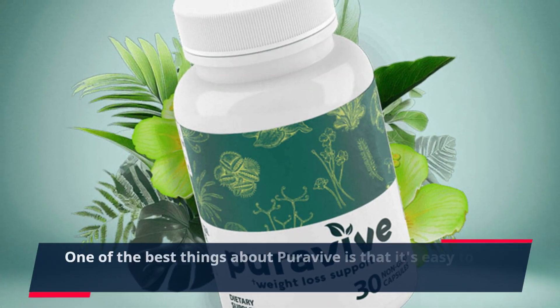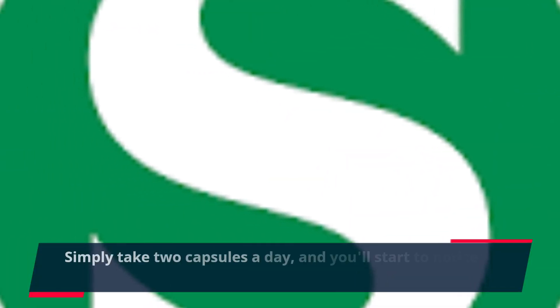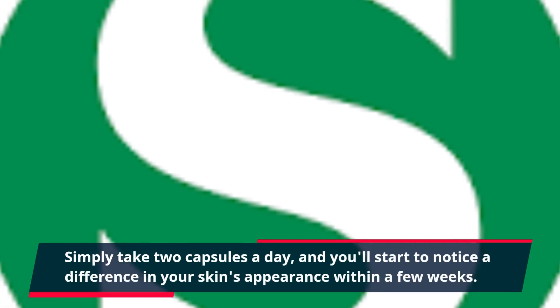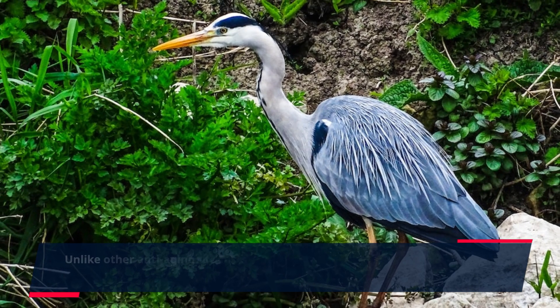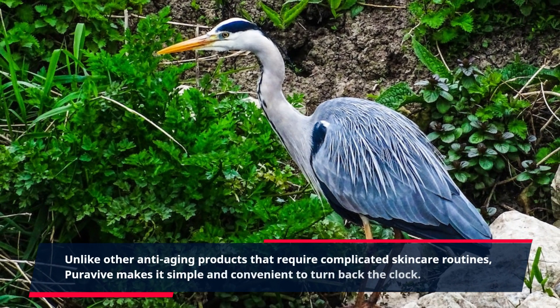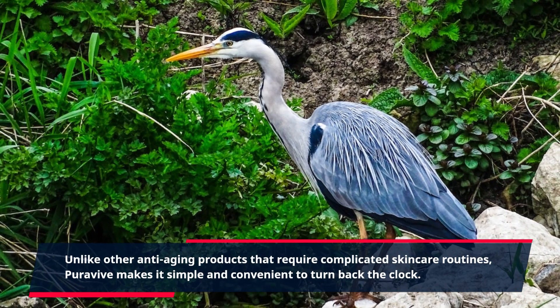One of the best things about PuraVive is that it's easy to incorporate into your daily routine. Simply take two capsules a day and you'll start to notice a difference in your skin's appearance within a few weeks. Unlike other anti-aging products that require complicated skincare routines, PuraVive makes it simple and convenient to turn back the clock.